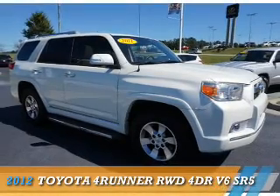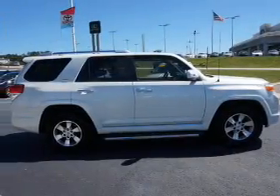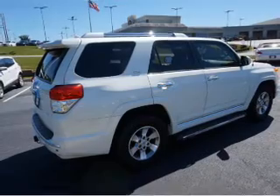Presenting the 2012 Toyota 4Runner. It's powered by a 4-liter, 6-cylinder engine and a 5-speed automatic transmission. The features include roof rails,